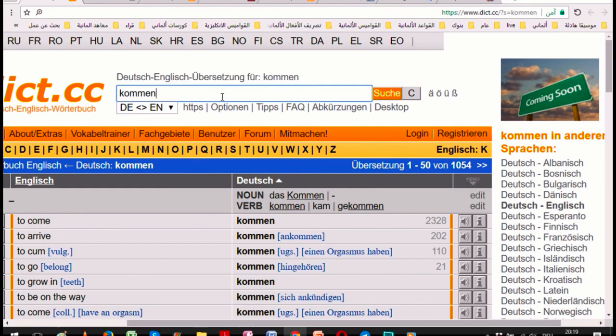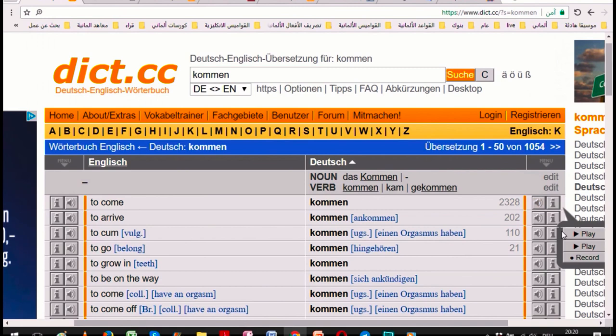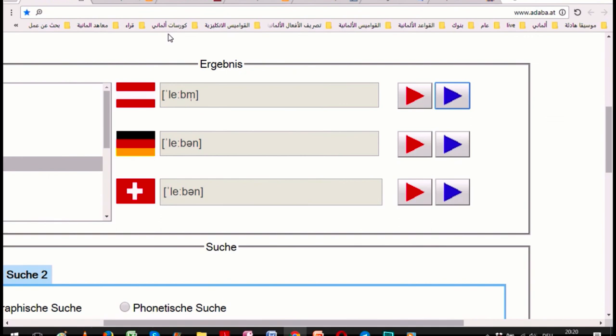But maybe you will ask: if we pronounce it 'kommen', how do we pronounce the plural form? The singular is 'kommen' — without stressing, without duplication of the 'm'. But the plural: 'kommen' — you can compare: 'kommen' versus 'kommen' with duplication and stress. This is for the plural.